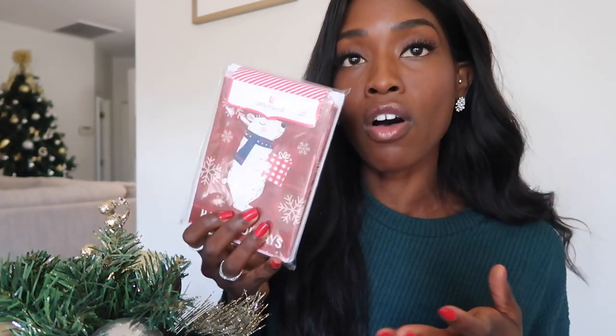Another huge benefit of mailing out holiday cards is that it's very inexpensive. It has a huge impact but it doesn't cost you an arm and a leg. This box of holiday cards — I actually got this at Target. It comes with 40 cards, a cute little sticker to seal the envelope, and the envelopes. And if you're new to real estate or you've only closed five or six deals, that's okay — send those clients cards too.